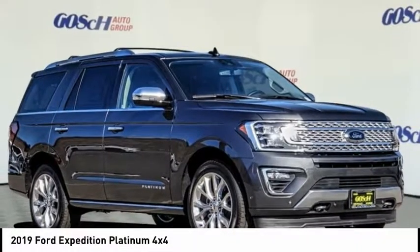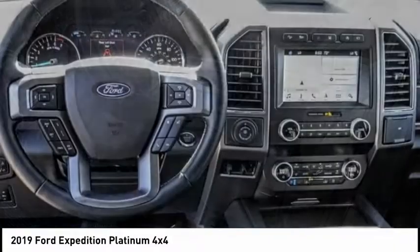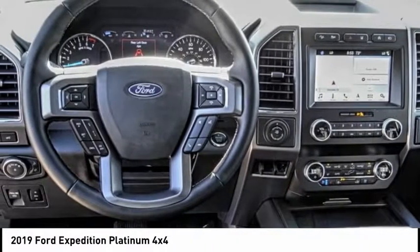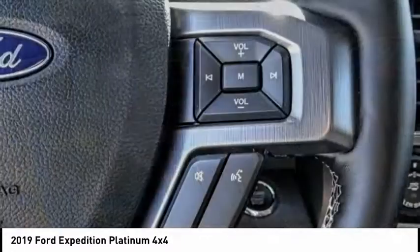Looking for the right vehicle? Check out the 2019 Expedition. Powerful, controlled, resourceful — Expedition, and is priced below $80,000.